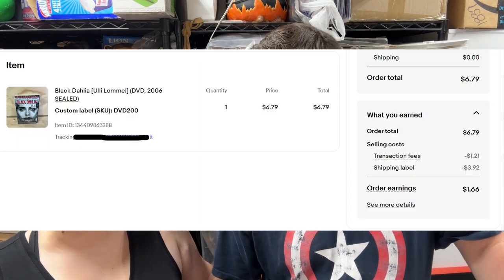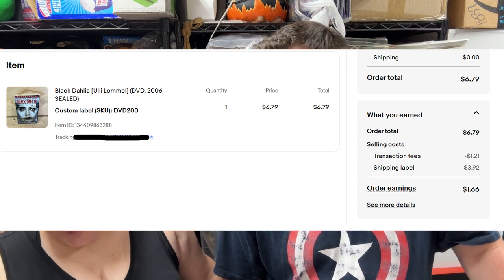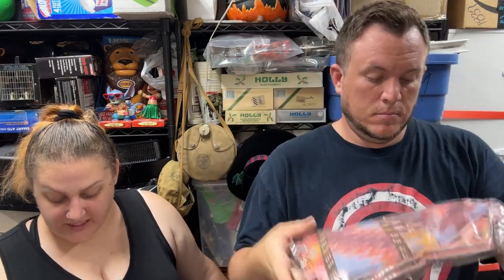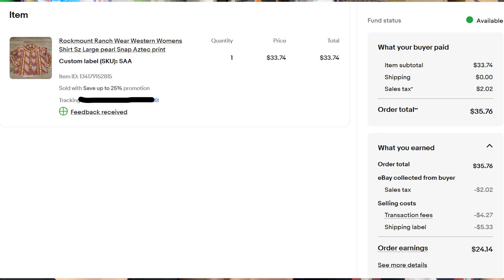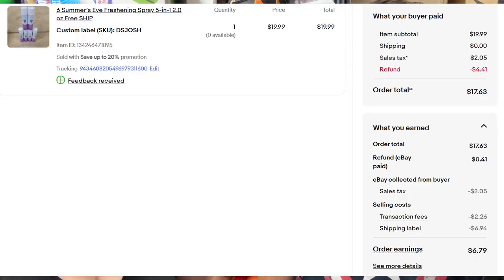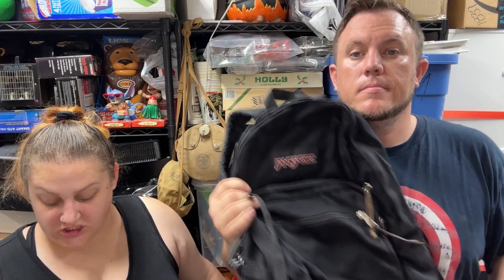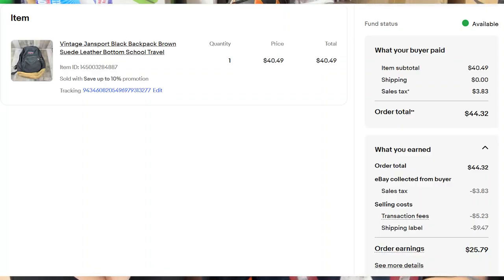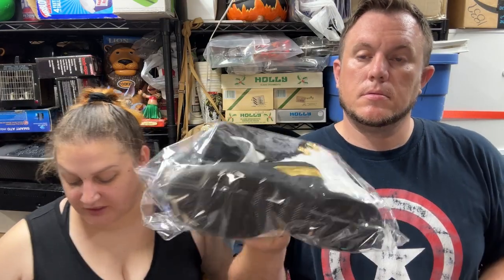From the DV200 buy, Black Dahlia on DVD sold for $6.79 shipped going eBay International. Then a Rock Mount Ranch women's large western shirt with an Aztec print sold for just under $34 shipped. Then a Six Summers air freshening spray sold for $20 shipped. A vintage Jansport backpack — black with brown suede bottom — sold for $40 shipped, probably paid $1.